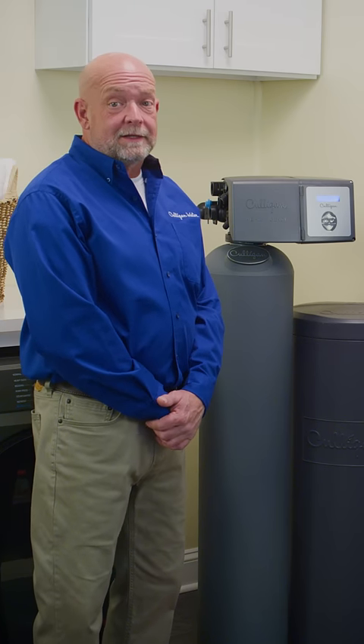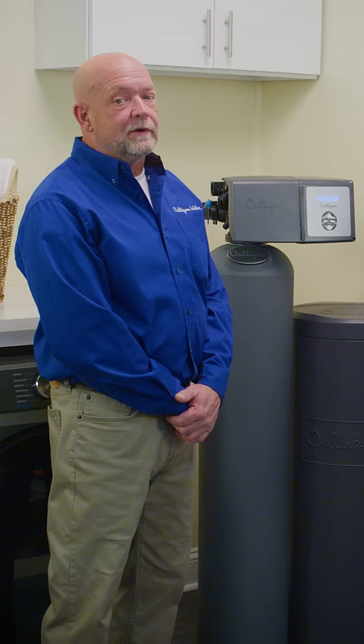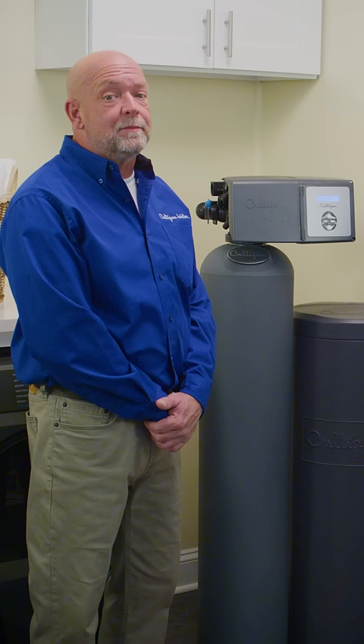A water softener used daily typically won't need much maintenance other than keeping the salt tank filled. However, there are times when you want to sanitize your softener. This generally needs to be done if you receive a boil order alert from your local municipality, your water is deemed unsafe to consume, or if you have a private well and are noticing bad tastes or odors.